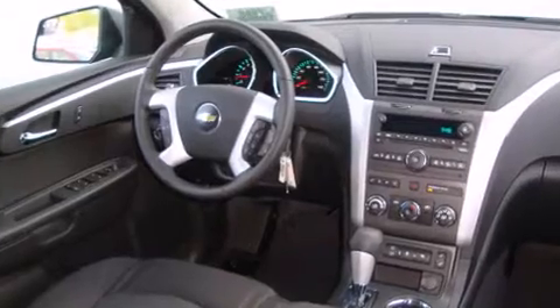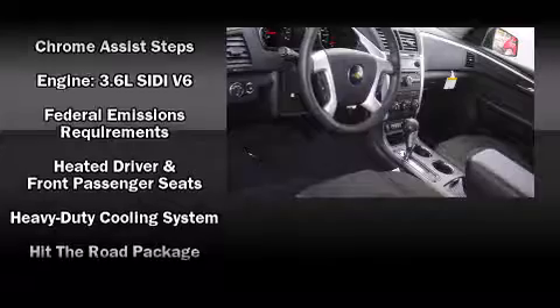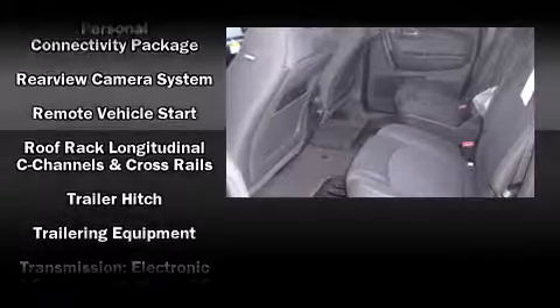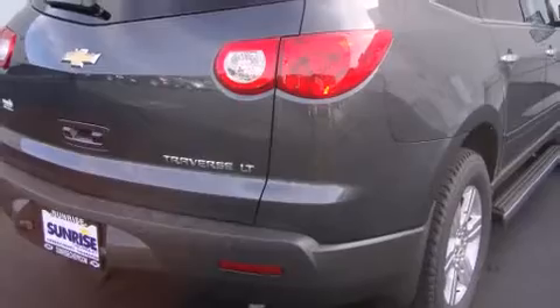Chevrolet ensures the safety and security of its passengers with equipment such as head curtain airbags, front side impact airbags, traction control, a security system, and four-wheel disc brakes with ABS. You'll see better when backing up thanks to rear park assist, which watches out for obstacles behind your vehicle.